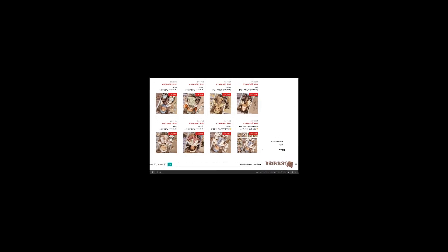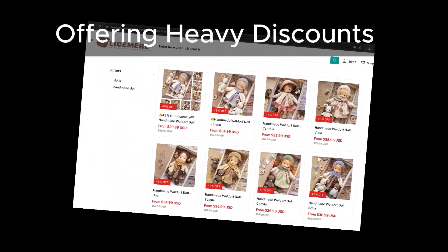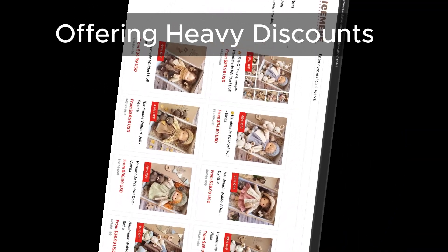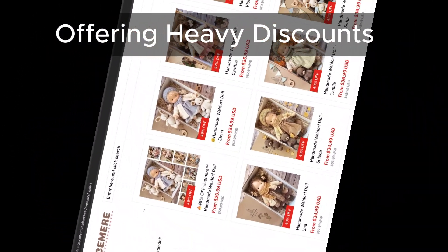Next, let's talk about those discounts. Lysamere has products listed at heavy discount rates, which is a common tactic used by scam sites to lure in unsuspecting buyers. Always be cautious when you see prices that seem too good to be true.